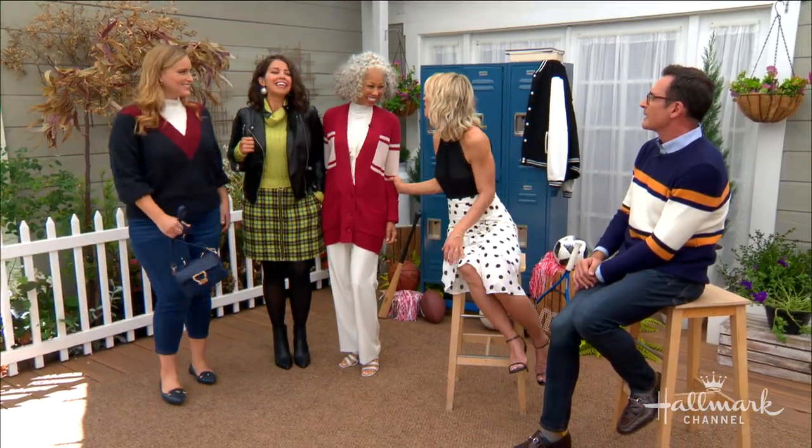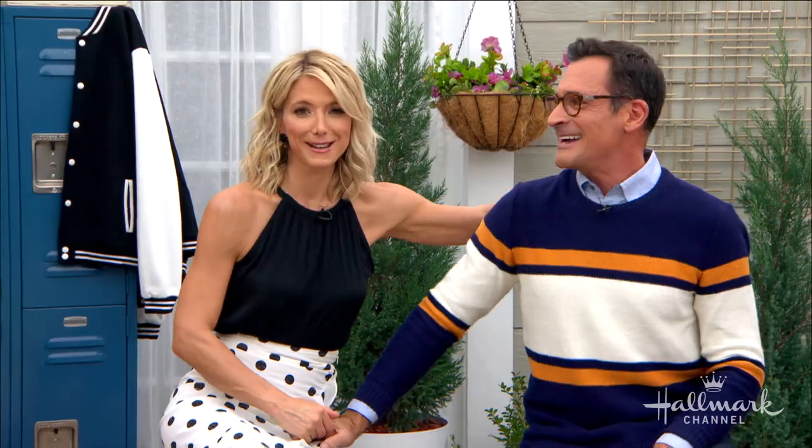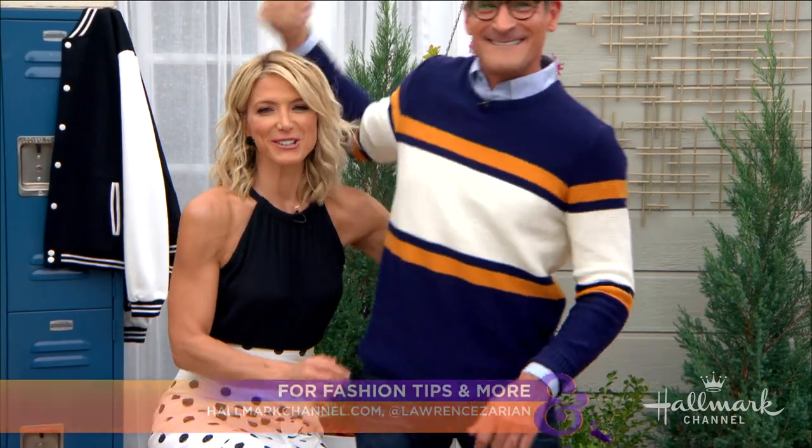Come on back, students! Straight A's, everybody — straight A's across the board. Will you guys sign my yearbook before the end of the year? And Debbie, will you go to the prom with me? I thought you'd never ask. My dreams have come true! For more information on these looks, go to HallmarkChannel.com.